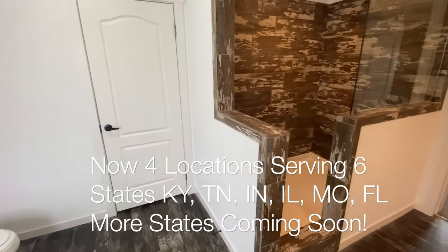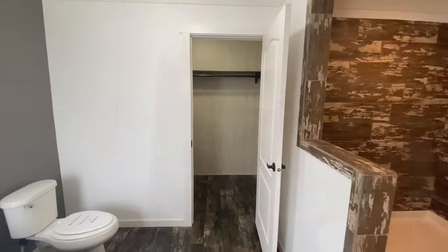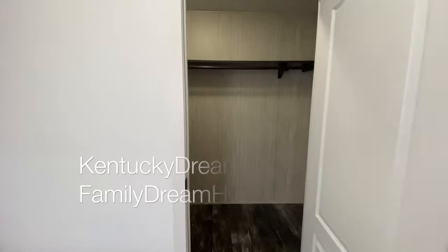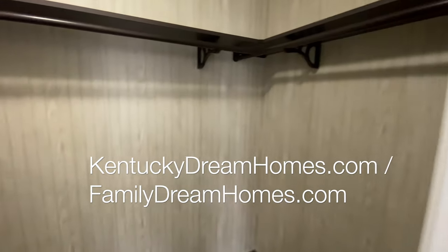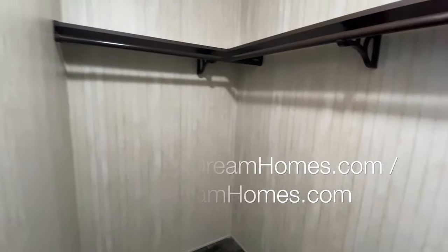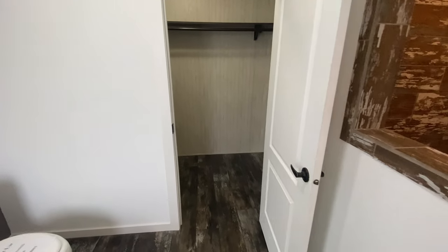There are also tax-saving benefits to owning your home that might make it much more affordable to purchase a new home than live in an older one. We have a large variety of different homes at different quality and price levels at Kentucky Dream Homes — we like to say we have a home for everyone, and we will help you find the right home to fit your budget.